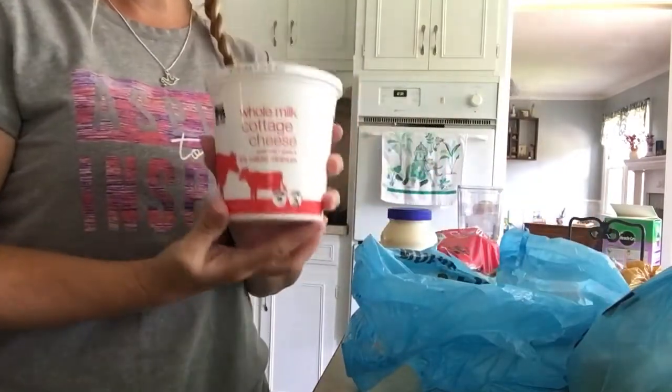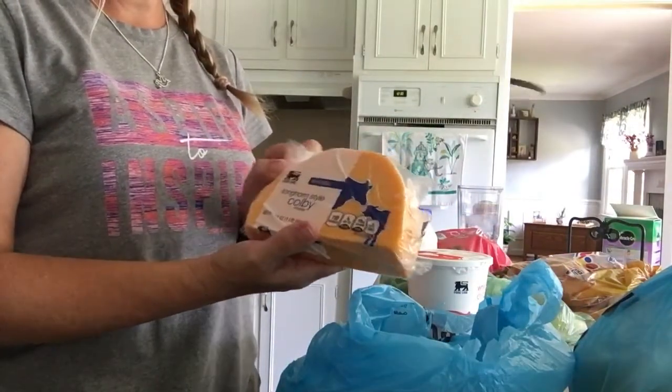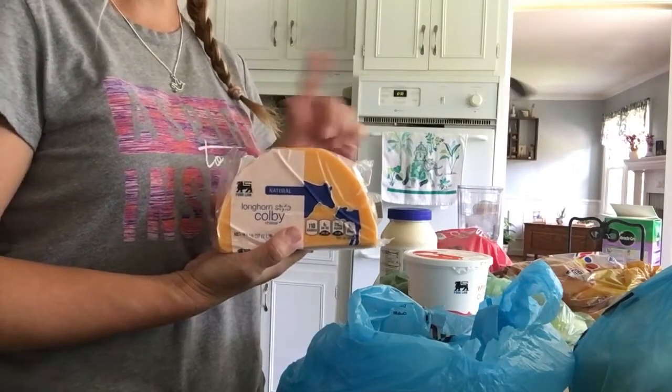And then I got some cottage cheese for my husband. And then we all love — especially my son — the Longhorn style Colby. I'm going to be putting this in macaroni salad that I'll be making with the cheeseburgers later in the week.